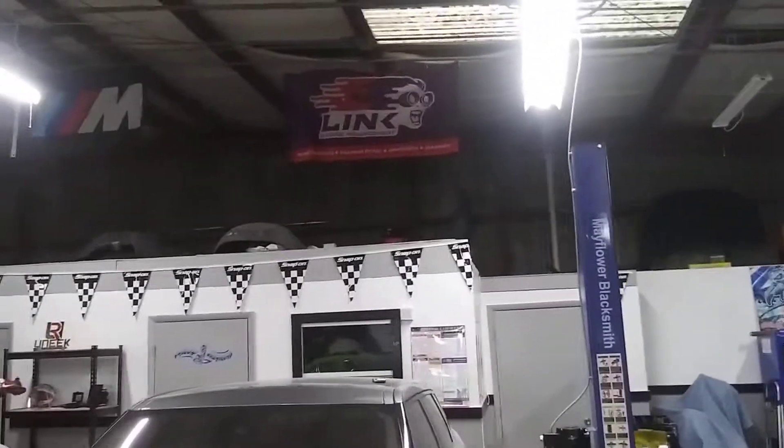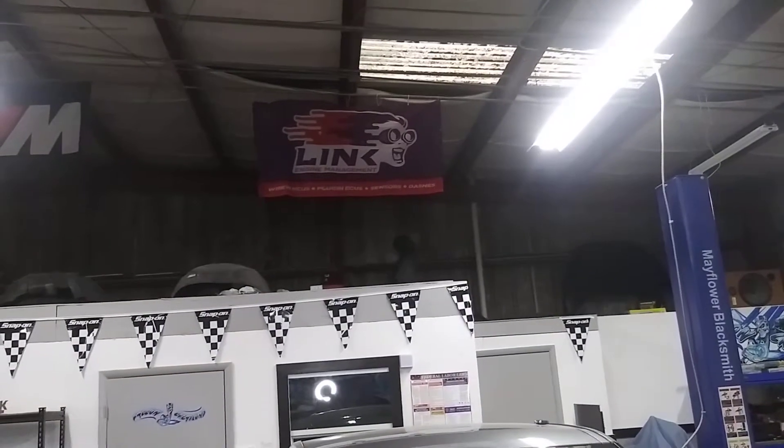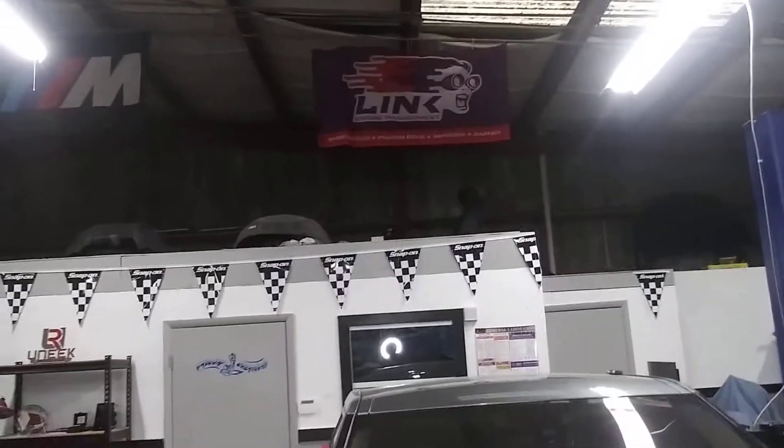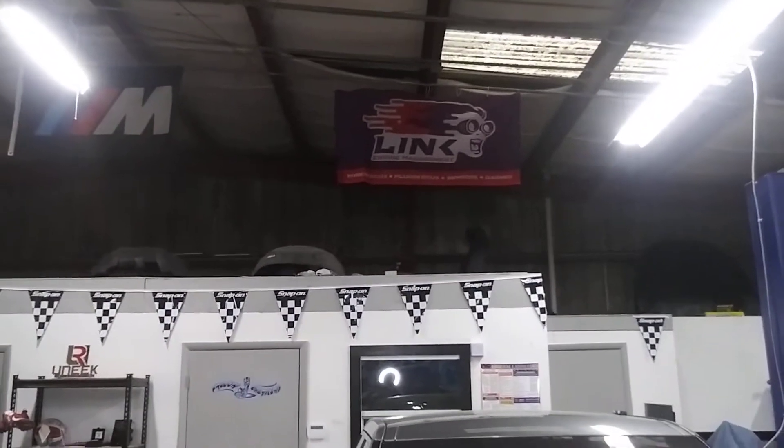Put my Link banner up today. Link sent me that beauty — got it yesterday, and this morning was the first thing we got done. So if you guys need engine management, hit me up. We also offer remote tuning.